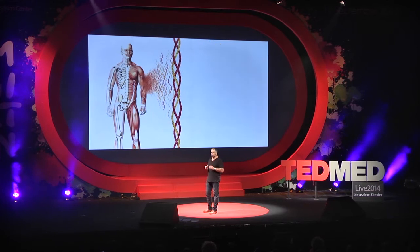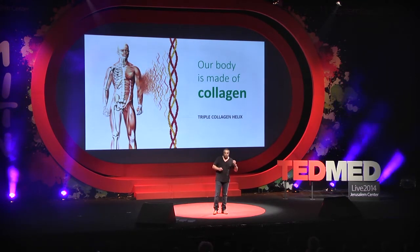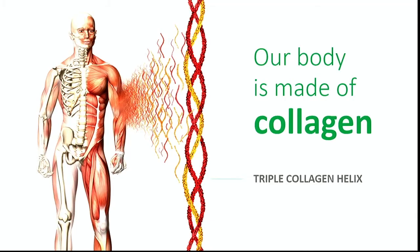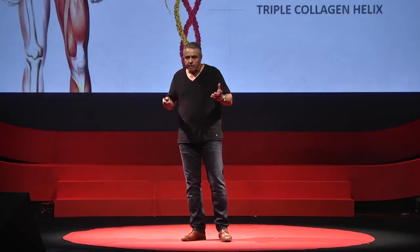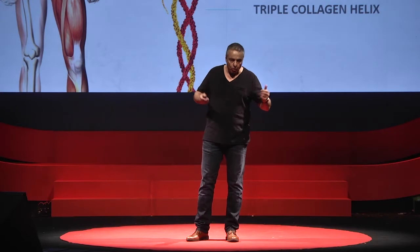We at the Hebrew University, about 10 years ago, decided to focus on probably the most important bio-building block for humans: collagen. Collagen accounts for about 25% of our dry weight. Bone, for example, is 50% collagen, 50% mineral. Tendons and ligaments are close to 100% collagen. So I'd say that anyone who is in the business of replacement parts for human beings would need collagen.